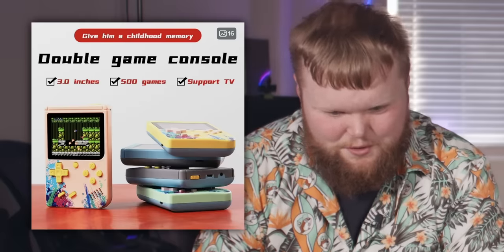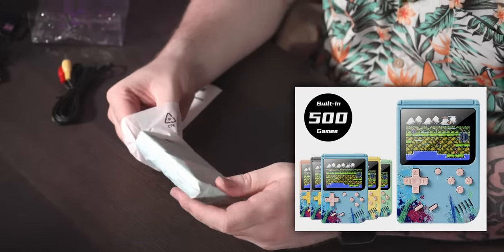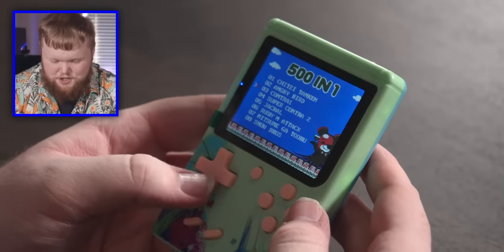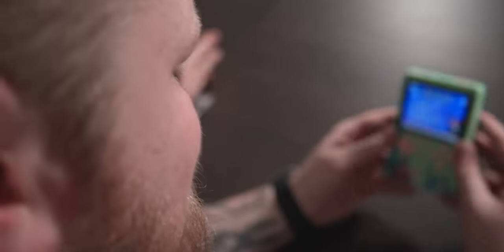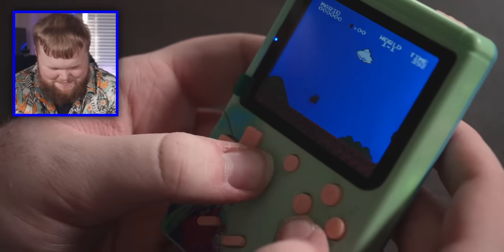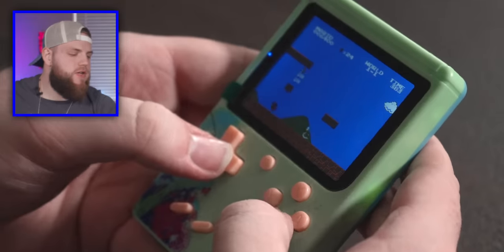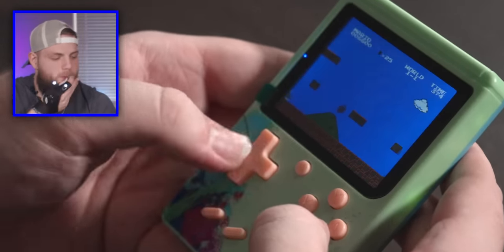It's a Game Boy — no, this is a game lad. Double game console, 3 inches. Give him a childhood memory — 500 games. Angry Bird. Contra 1. Super Contra 2. Super Mario Bros. Wait, is this for real just Super Mario Bros? I think the emulator is running fast. It actually plays good — there's no latency or anything.